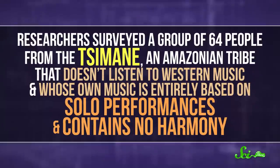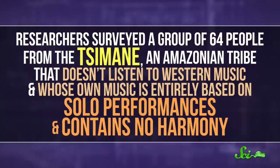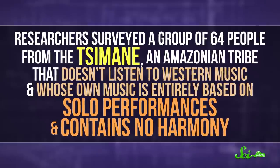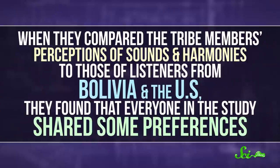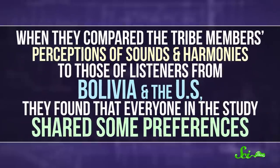But even though the idea makes sense, the researchers didn't actually test real neurons in real people. And the most recent evidence suggests that musical preferences are more strongly tied to cultural influences. In 2016, researchers surveyed a group of 64 people from the Tsimane, an Amazonian tribe that doesn't listen to Western music, and whose own music is entirely based on solo performances and contains no harmony. When they compared the tribe members' perceptions of sounds and harmonies to those of listeners from Bolivia and the US,